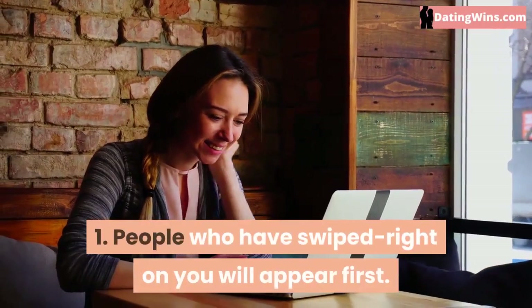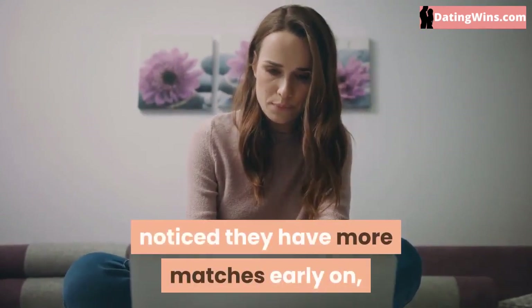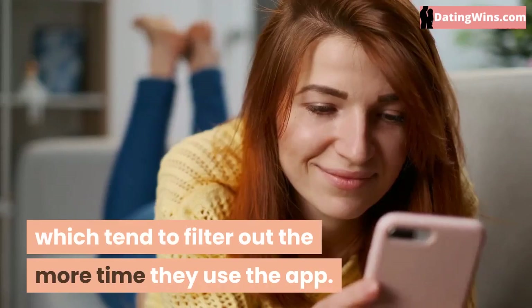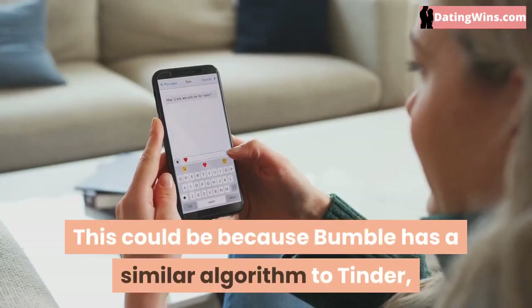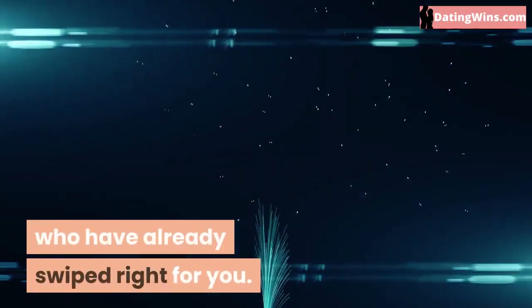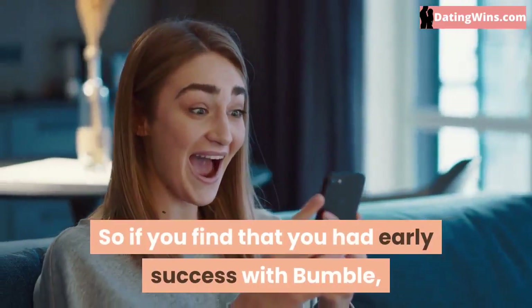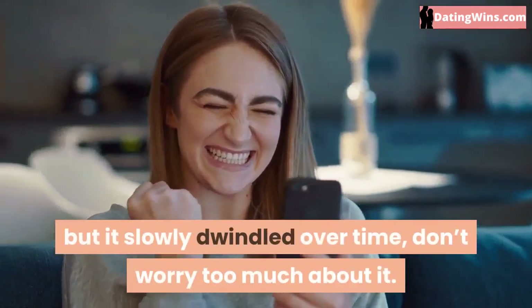People who have swiped right on you will appear first. Similar to Tinder, people who have used Bumble have noticed they have more matches early on, which tend to filter out the more time they use the app. This could be because Bumble has a similar algorithm to Tinder, which prioritizes showing you people who have already swiped right for you. So if you find that you had early success with Bumble but it slowly dwindled over time, don't worry too much about it.